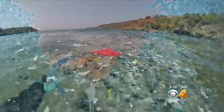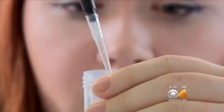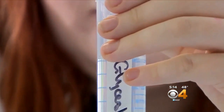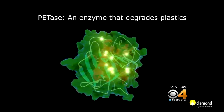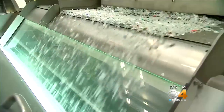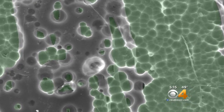It's a stunning discovery that could drastically reduce plastic pollution. Researchers at the University of Portsmouth in England and at the National Renewable Energy Laboratory in Colorado were examining a natural enzyme found in a Japanese recycling plant that could break down plastic. At NREL, study leader Greg Beckham says scientists genetically modified it.